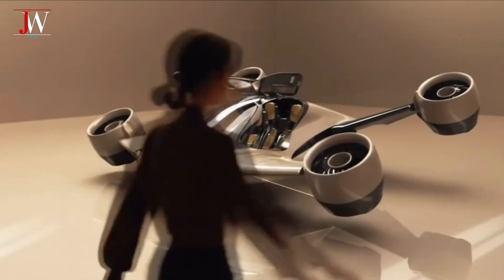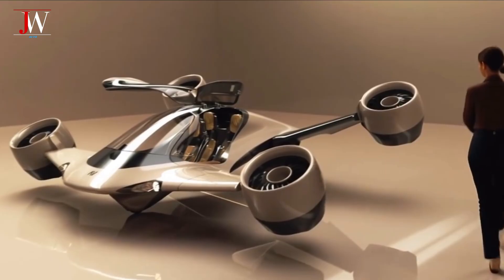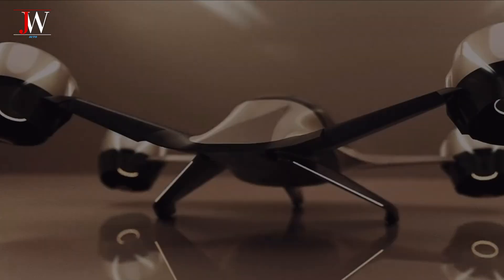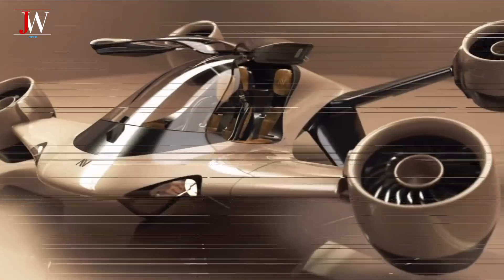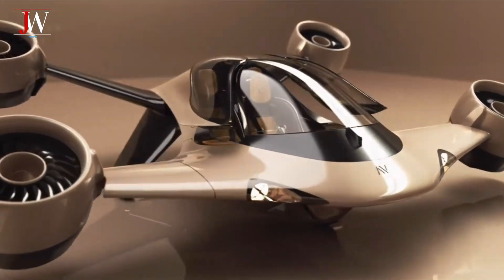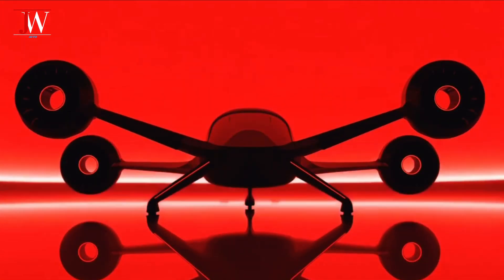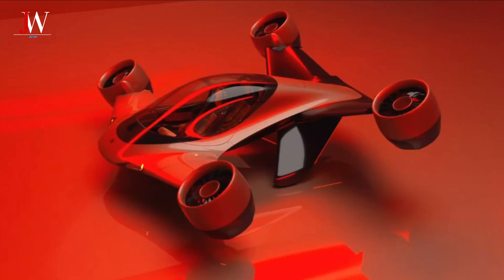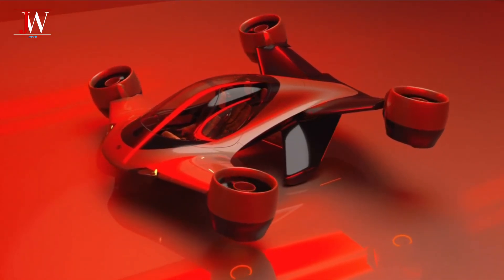Alto Volo officially introduces Sigma, the next generation of EVTOL — electric vertical takeoff and landing — electric hybrid aircraft designed not for airports, but for your own home. Imagine an airplane that can land on your rooftop, yard, or even the deck of a yacht. It's a giant leap forward in the world of personal air mobility. Sigma eliminates the need for vertiports and complicated infrastructure. Air travel is truly point-to-point, right from where you are.